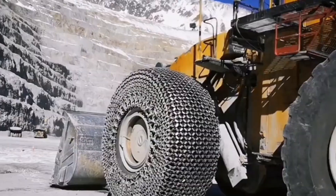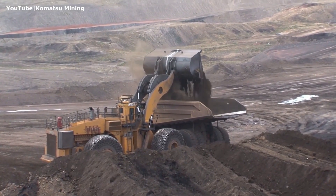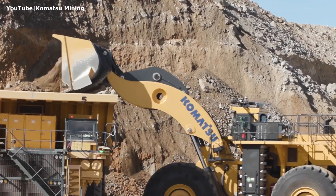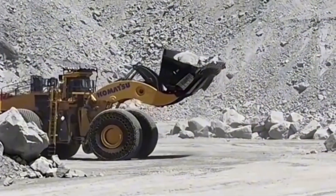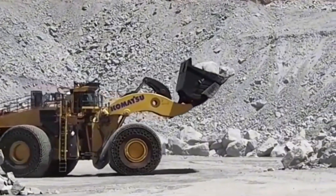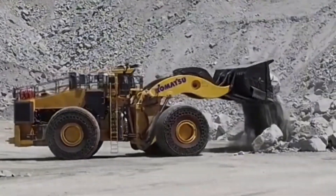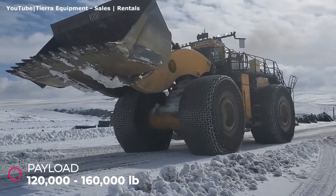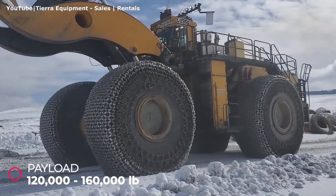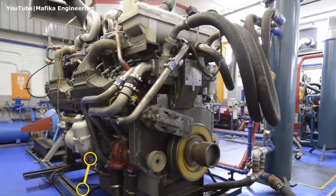This is the Komatsu WE-2350 — a wheel loader so massive it holds the Guinness World Record for being the largest earth mover in the world. Originally known as the LeTourneau L-2350, this machine is the true heavyweight champion of heavy equipment. Its operating weight ranges from a jaw-dropping 588,000 to 609,000 pounds — that's over 270 tons of raw machinery. Powering this monster is a 16-cylinder diesel engine, with options from both MTU and Cummins, each delivering an incredible 2,300 horsepower.